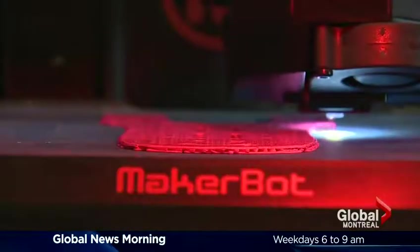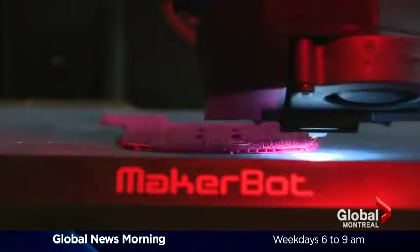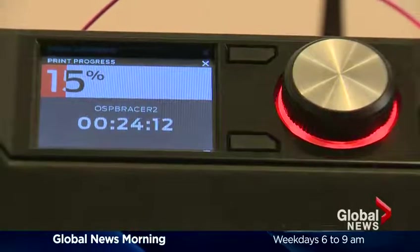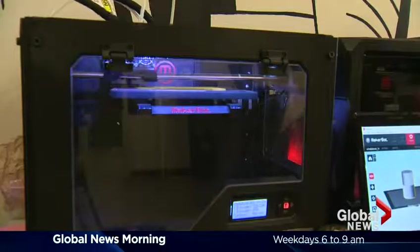It's become much more popular, much more common, but it has been around for quite a long time. MakerBot has done a lot to try and bring this technology to the consumer, which really has kind of opened people's eyes to the technology a lot more.